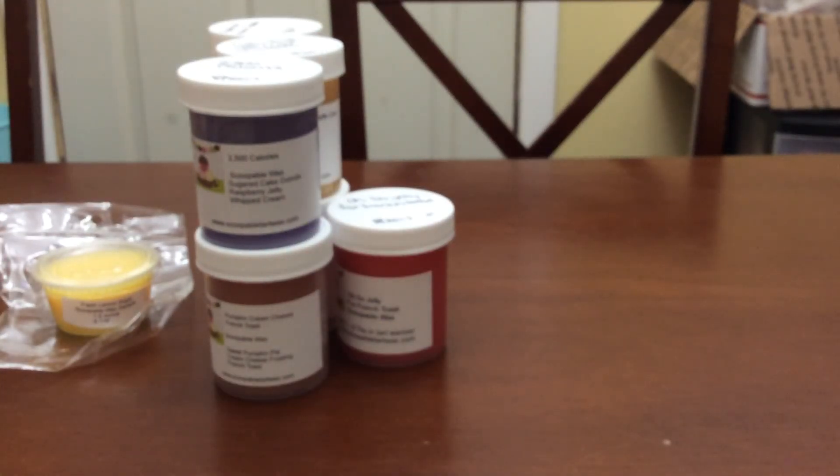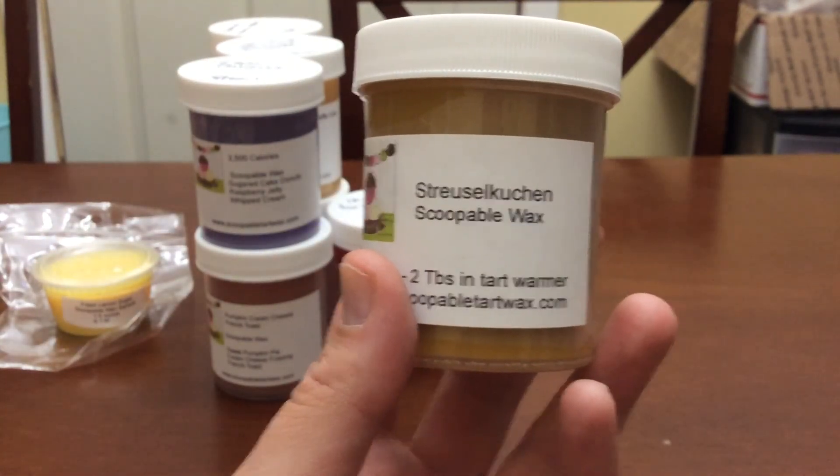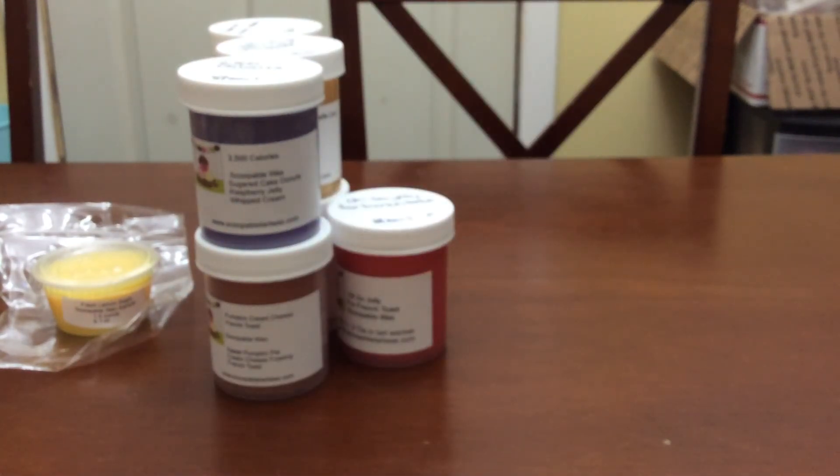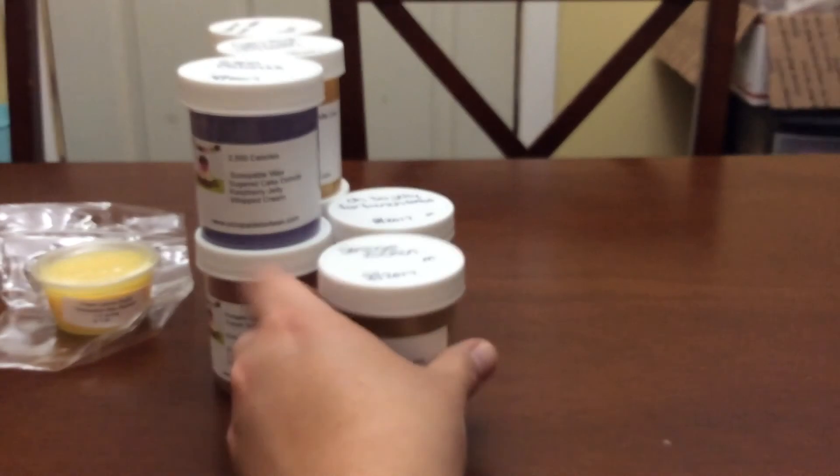This one is also from my mystery box — it's Streusel Kitchen. I know I can't say that right, and I don't know exactly what's in it. I do know it's a very sought-after scent for blending or using by itself, so I'm really glad to have it.